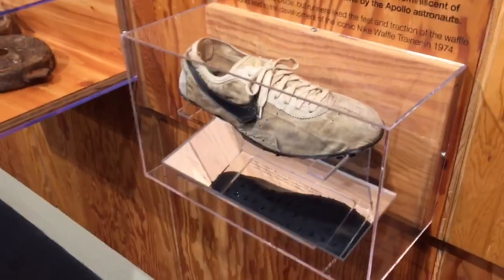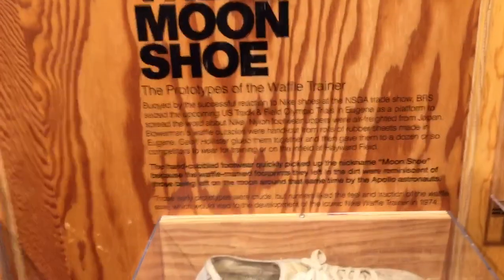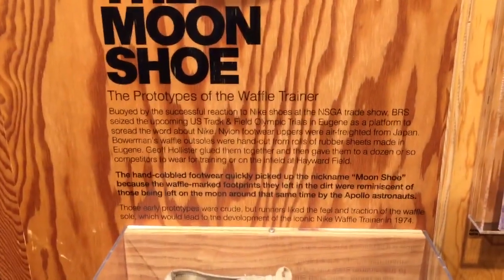So right here is the first Nike waffle — the Moon shoe. And this is what it says about the Moon shoe right there.